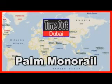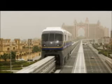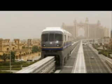Time Out Dubai presents a brief look at the Palm monorail transit system. The Palm's $436 million monorail transit system is seen in operation, with the Atlantis Hotel visible in the background.